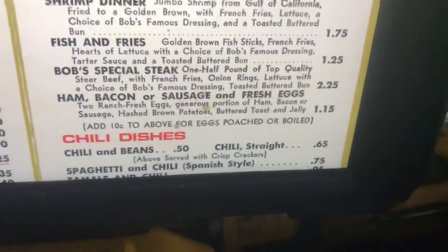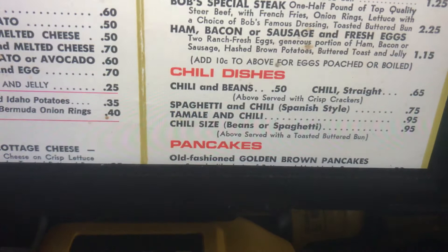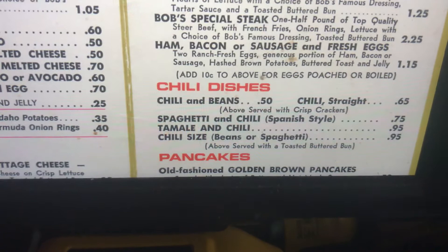Chili dishes: chili and beans, chili straight, spaghetti and chili, Spanish style, tamale and chili, chili size — with beans or spaghetti.